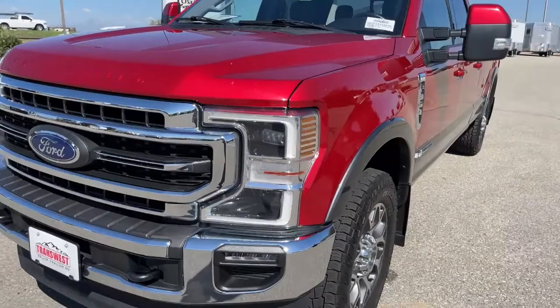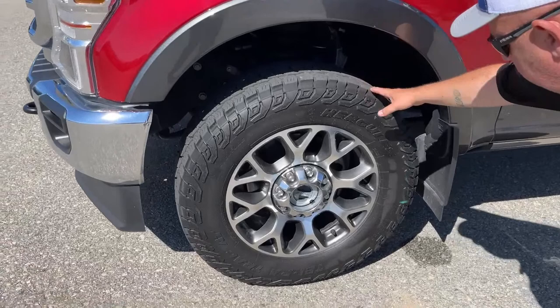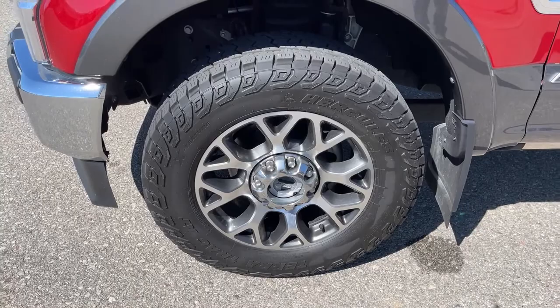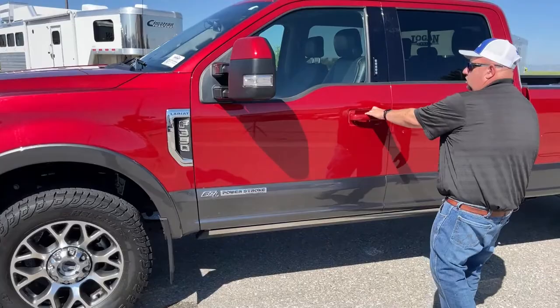As we come around and take a look at the tires, you can see these are a little bit more aggressive. Those are T275/65R20s.